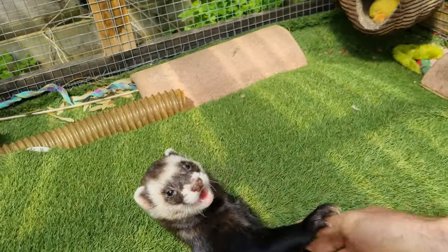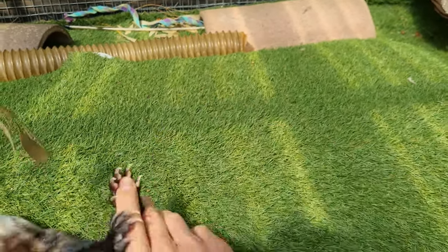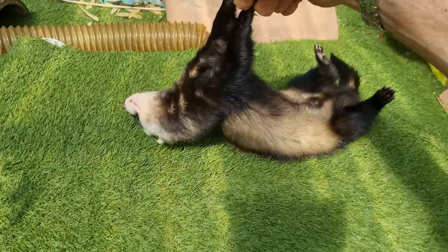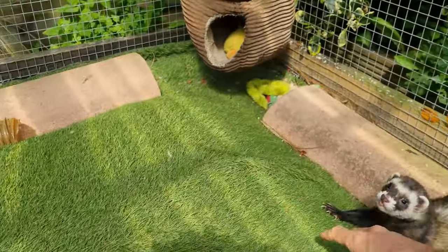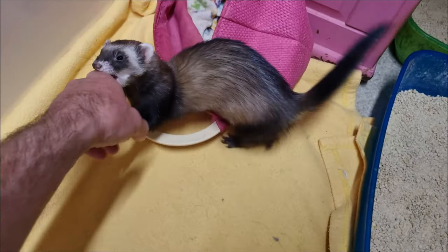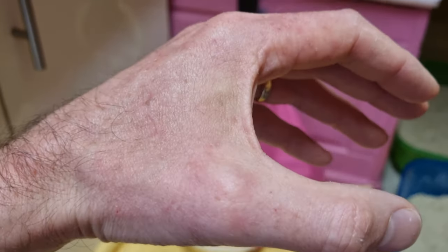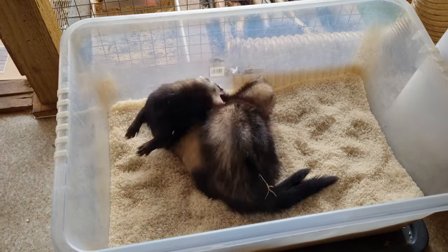Another classic is the play nip. Ferrets play with each other by grabbing with their mouths and you should expect them to treat you the same way. The strength of the nip is likely to vary from ferret to ferret, with some barely gripping at all and some doing a little too hard for comfort. Here Mushroom is in an exceptionally hyper mood with her nips being borderline painful. However, whilst this kind of nip may cause a raised bump on occasion, there should be no broken skin. You can see here that Mushroom went immediately on to play the same way with her sister.